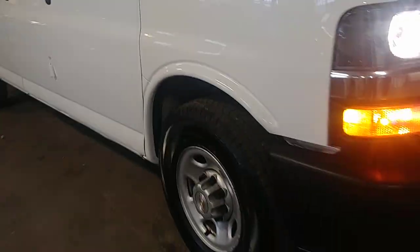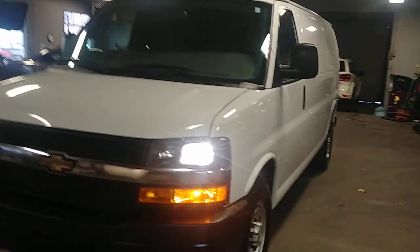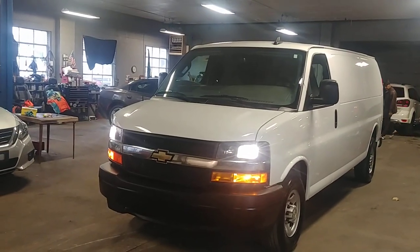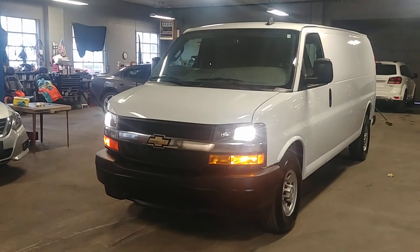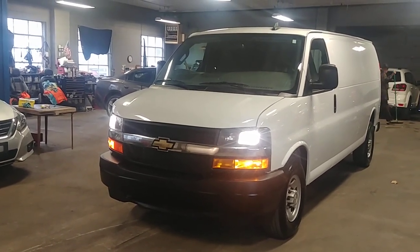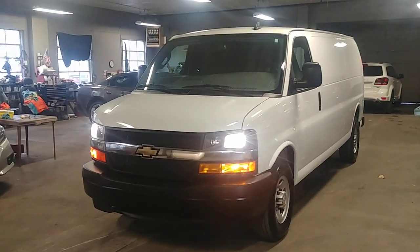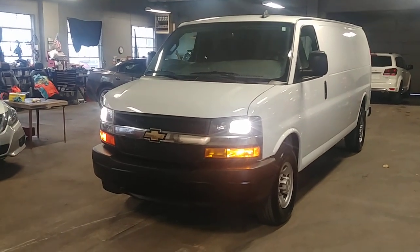That pretty much completes the tour. Lights are working — they are on. Everything looks great, folks. Once again, this is a 2018 Chevy Express Cargo Van, 2500 long wheelbase with 10,000 miles. If you guys have any questions or concerns, don't hesitate to ask. Thank you and happy bidding!